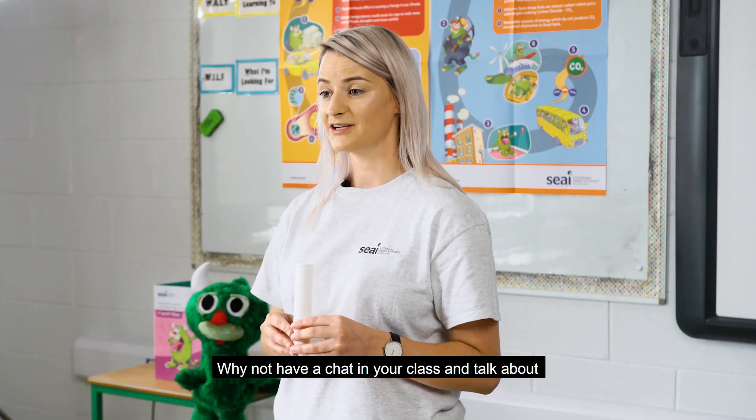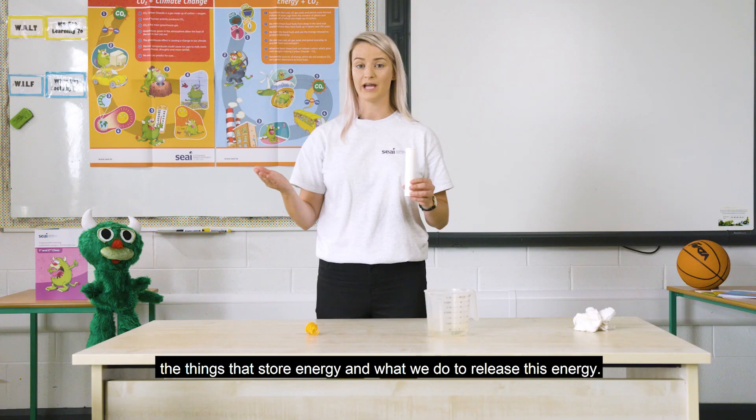Why not have a chat in your class and talk about the things that store energy and what we do to release this energy? How do we release energy?